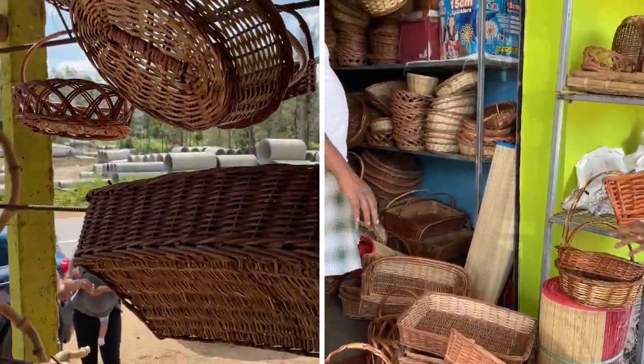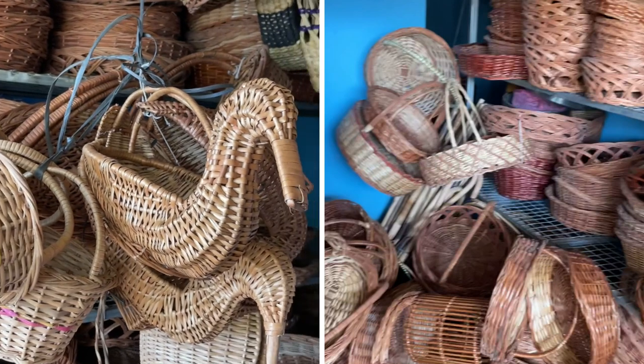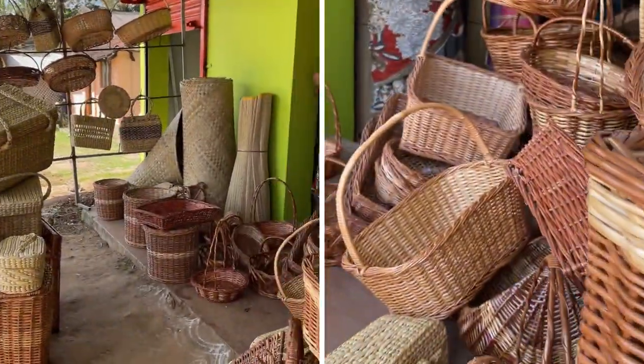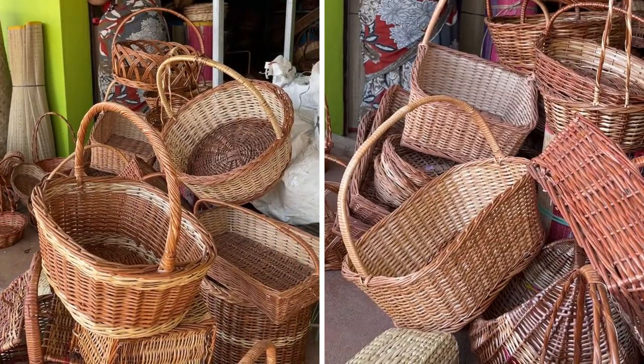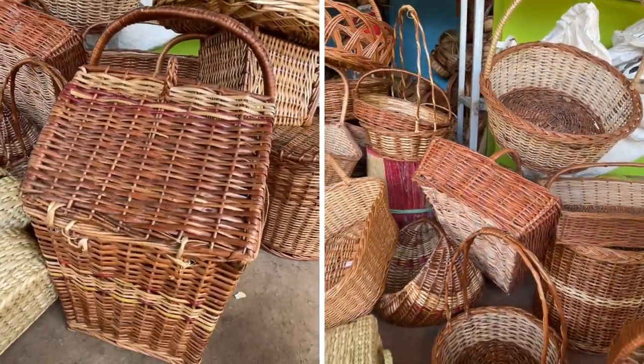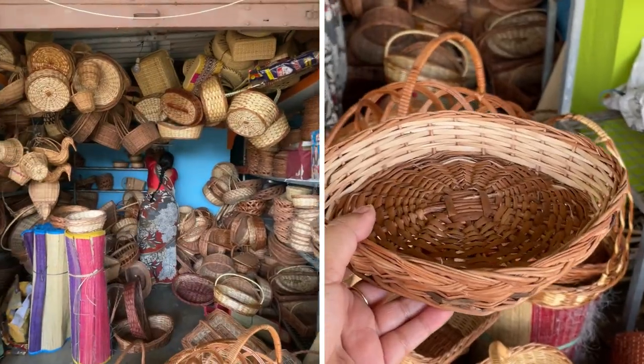There are different kinds of cane baskets available here, all handcrafted. You will get normal baskets, trays, and more. I thought this collection was very good and the price was also very reasonable. The main baskets in the collection are fruit baskets and vegetable baskets.